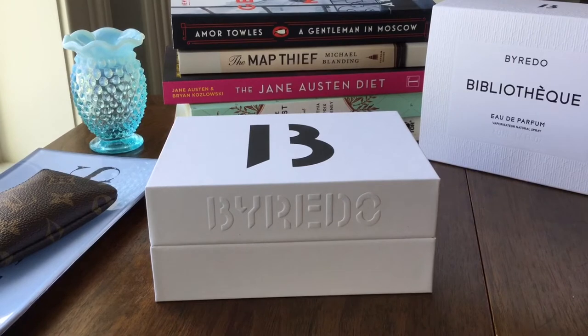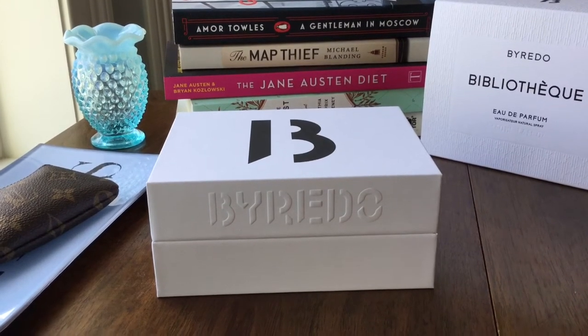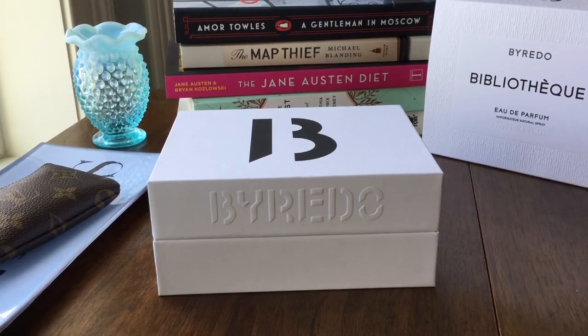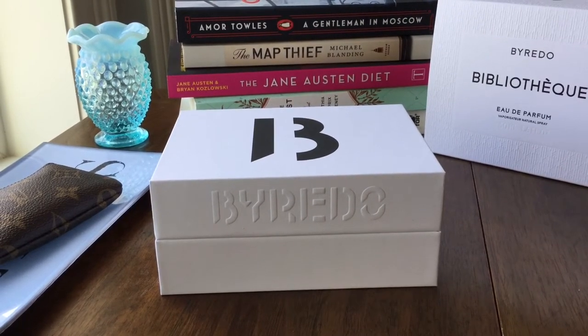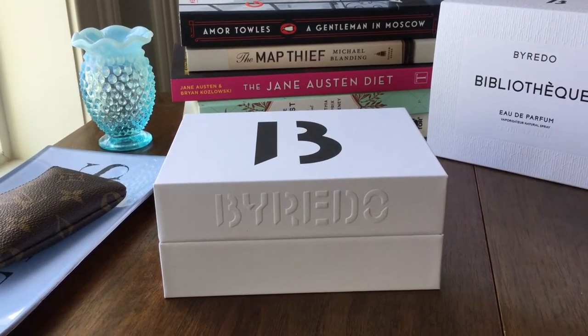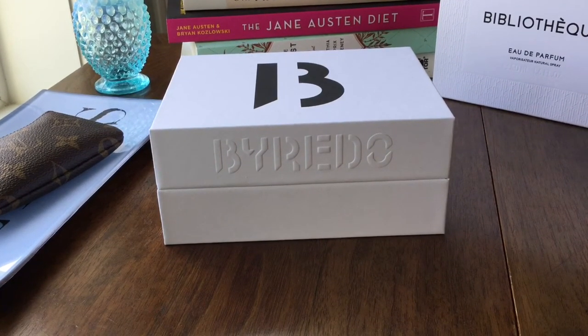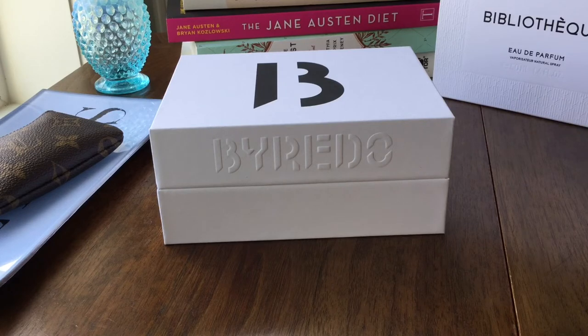Hello everyone, welcome to my channel. I'm so happy that you're here today. I'm going to do a quick video on my impressions for Byredo Bibliotheque. So here we go. This is a fragrance that was on my wish list for a while. I did receive it about a month ago, so I haven't had months and months to delve into it — these are just my general quick impressions.